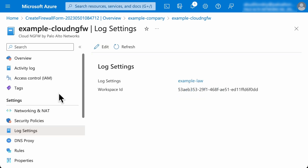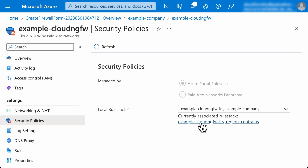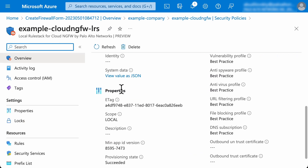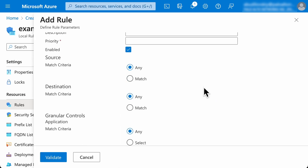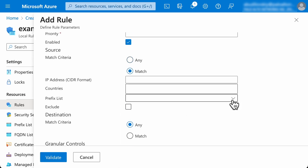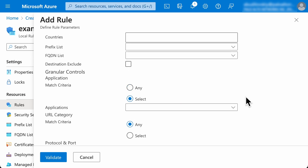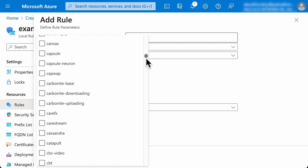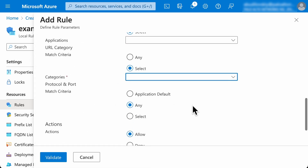With Cloud NGFW for Azure, you can manage your security rules without leaving the Azure portal window. The rule stack allows configuring rules to secure the applications using prefix lists, FQDN lists, App-ID, URL filtering, and the ability to decrypt the outbound traffic if necessary.